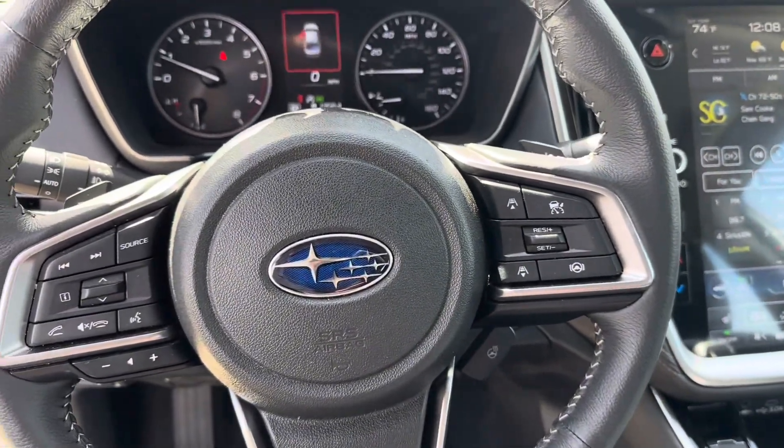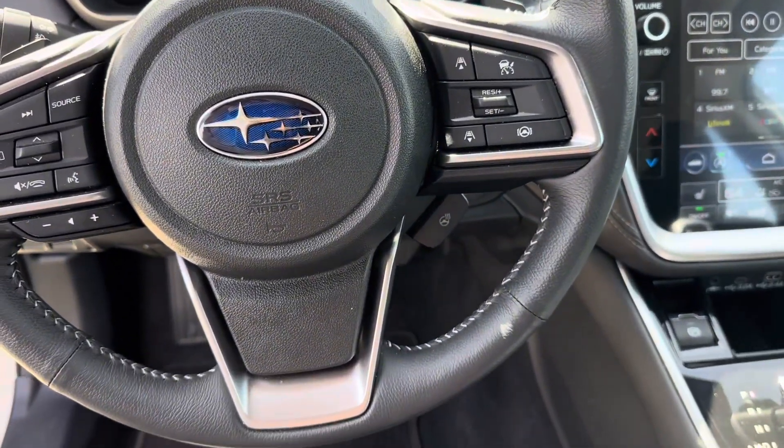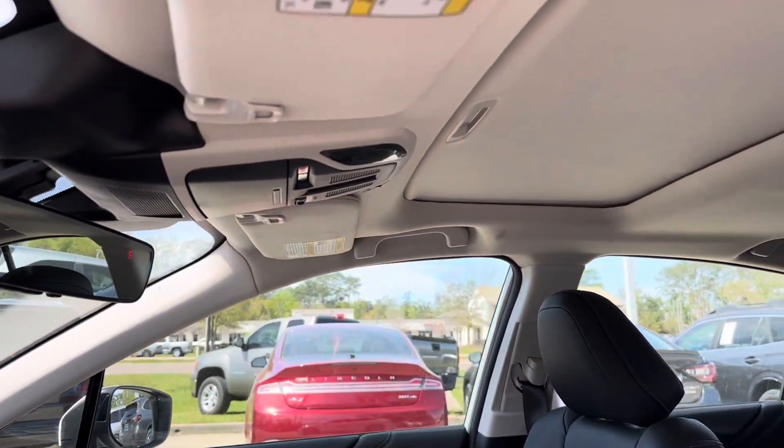Looking at our steering wheel, we see that we have the options for our radar cruise control and steering assist, as well as our heated steering wheel button. And the last feature I'm going to show you up front is going to be your nice sunroof.